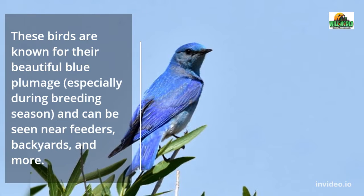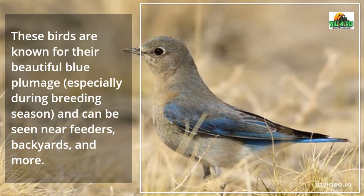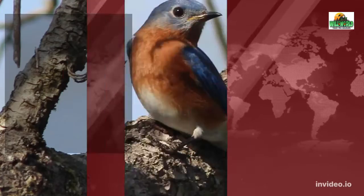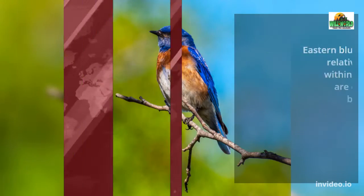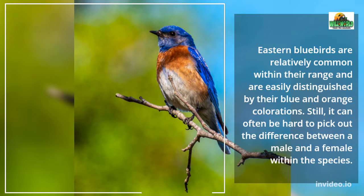These birds are known for their beautiful blue plumage, especially during breeding season, and can be seen near feeders, backyards, and more. There are seven subspecies of Eastern Bluebird, mostly separated by geography. Eastern Bluebirds are relatively common within their range and are easily distinguished by their blue and orange colorations.